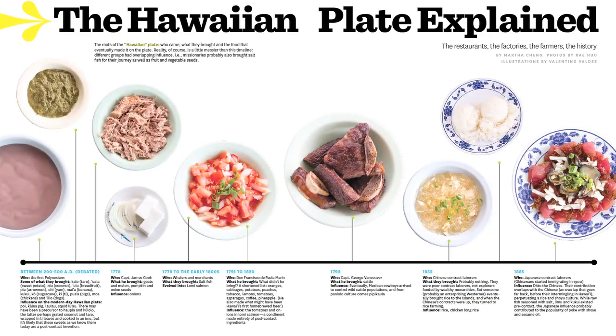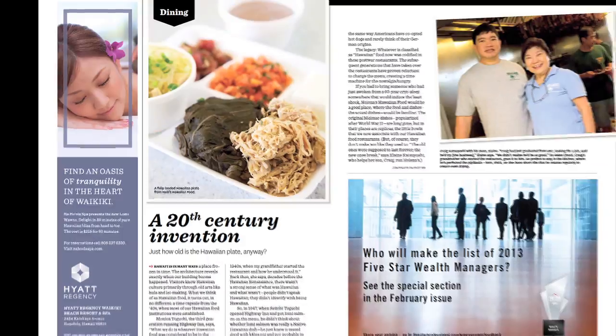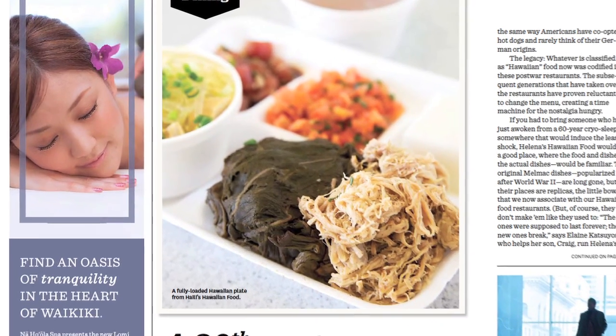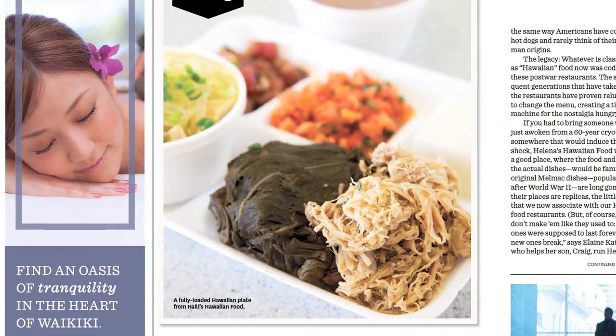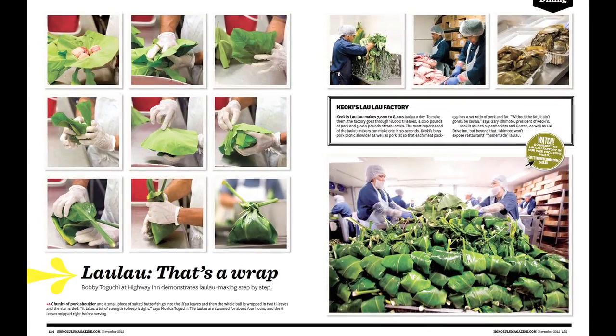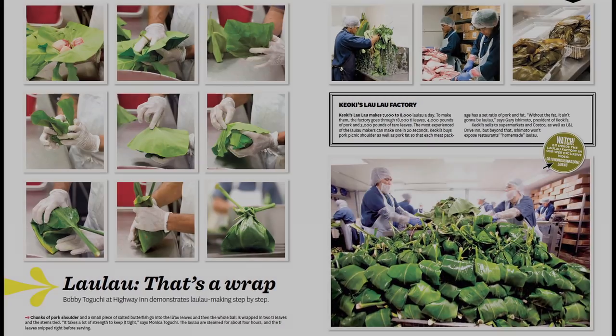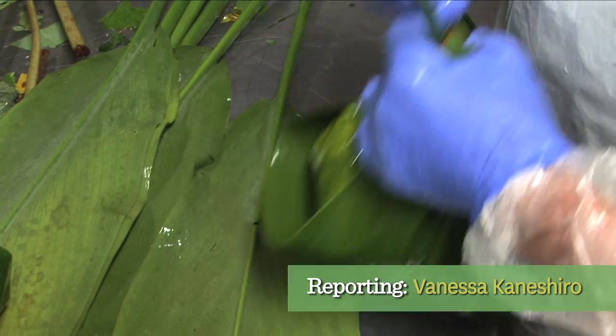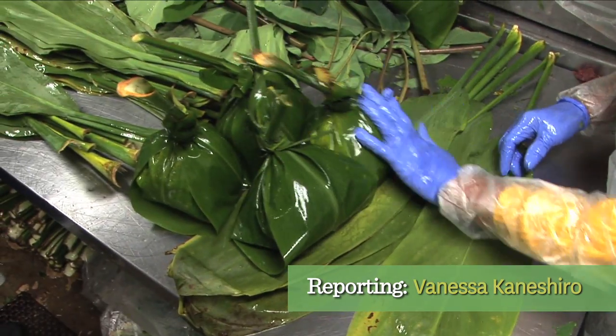In Hawaii, the laulau is one of the most recognized local foods around. To us, it's a plump packet of juicy, slow-cooked meat and fish, surrounded by warm, steamed taro leaves, and all held together by tea leaves. It's common for any plate lunch to include one, but sales of this Hawaiian comfort food also spike during the holiday season, as families come together to celebrate.